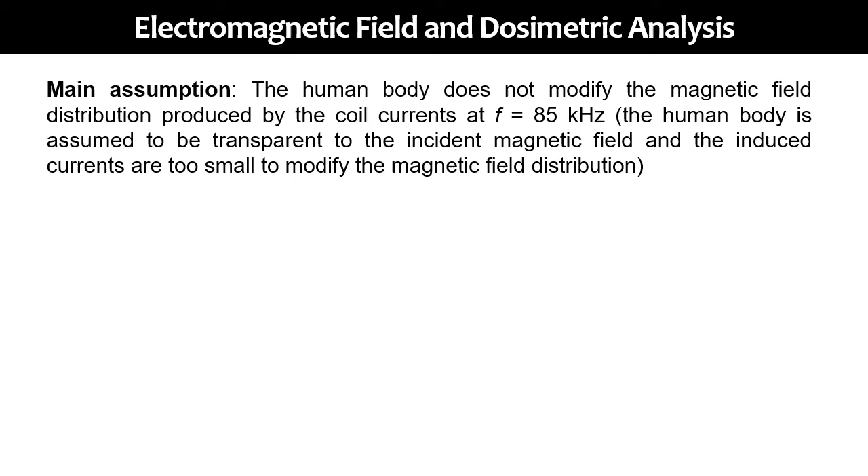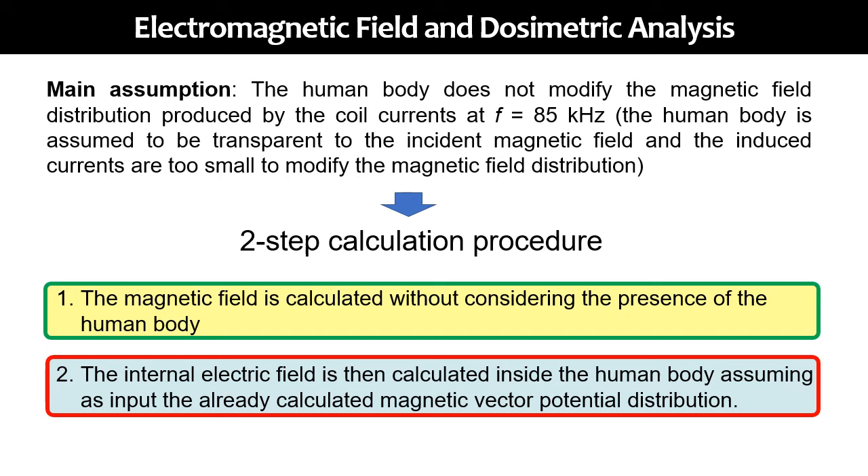Now I will present the electromagnetic field dosimetric analysis. The main assumption is that the human body does not modify the magnetic field distribution produced by the coil currents at 85 kHz. The human body is assumed to be transparent to the incident magnetic field, and induced currents are too small to modify the magnetic field distribution. We propose a two-step calculation procedure: in the first step, the magnetic field is calculated without considering the presence of the human body; in the second step, the internal electric field is calculated inside the human body, using as input the already calculated magnetic vector potential distribution.